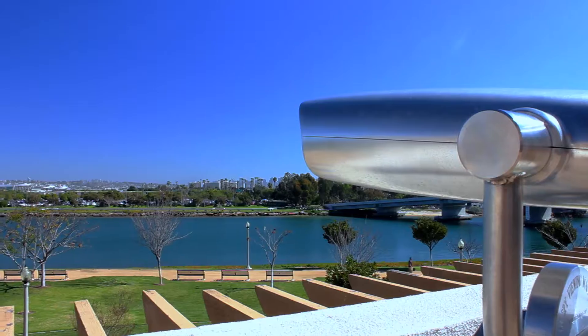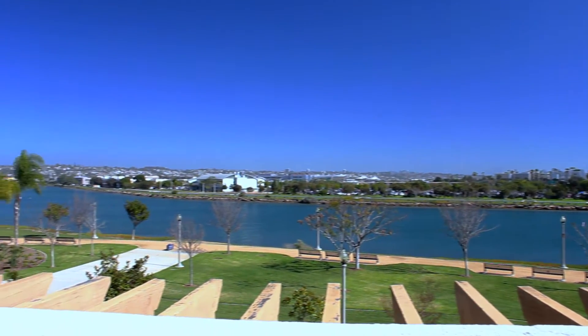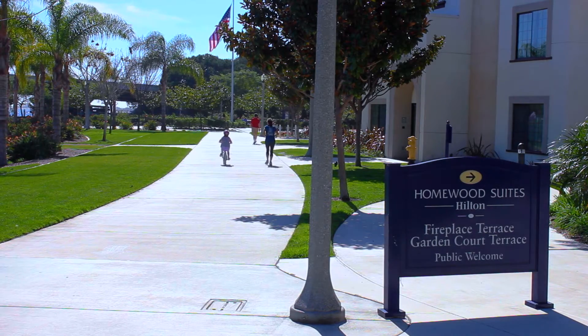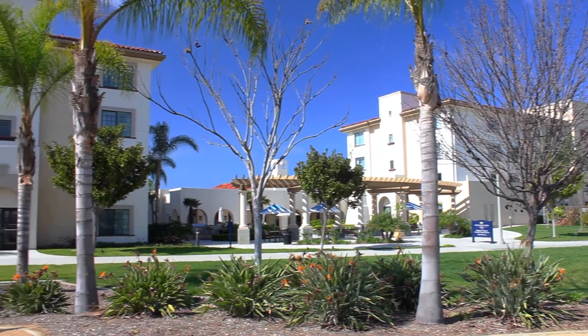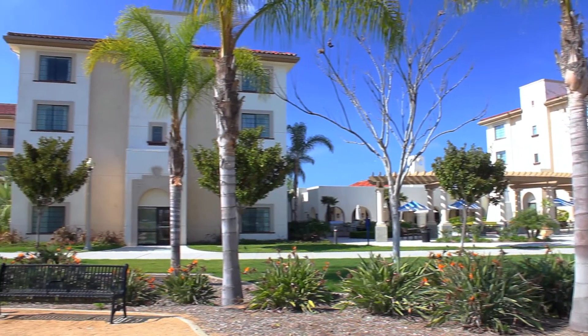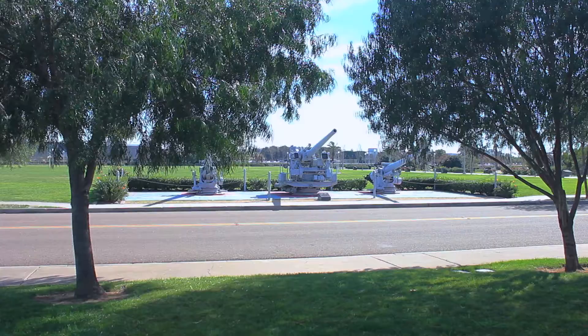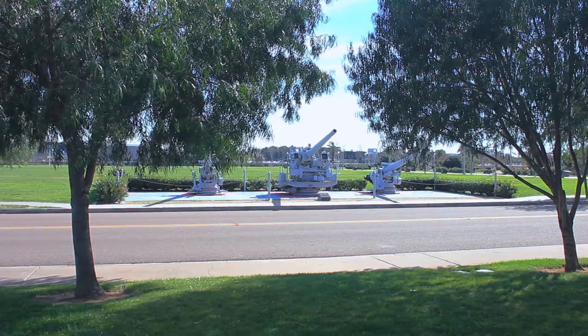Welcome to the Homewood Suites by Hilton San Diego Airport Liberty Station. This all-suite hotel is along the waterfront in the heart of Liberty Station, offering unparalleled amenities and total convenience. Located in what was once the Historical Naval Training Center, it is now San Diego's premier arts and cultural district in a spectacular setting.